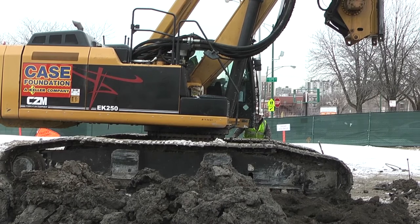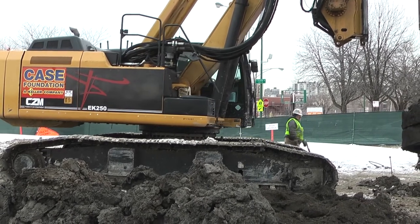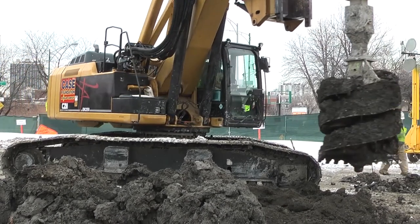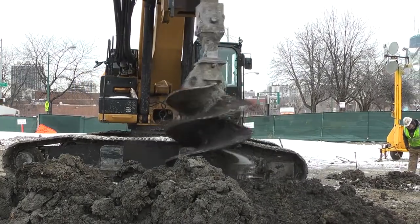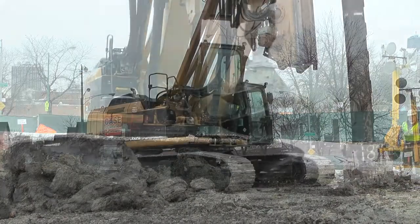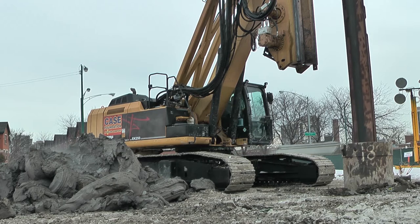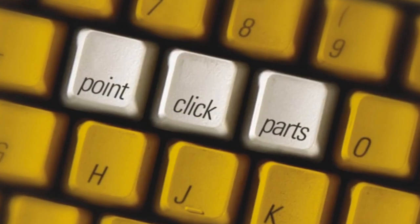The CZM EK250 is based on a partial CAT excavator with a custom variable gauge undercarriage, which is provided by Caterpillar OEM Solutions. CZM is one of several manufacturers that works with Caterpillar OEM Solutions to provide specialty machines for niche applications outside the core CAT product line. The CAT portion of the CZM machine is covered by Caterpillar warranties and can be serviced at CAT dealerships. CAT parts are also available online.